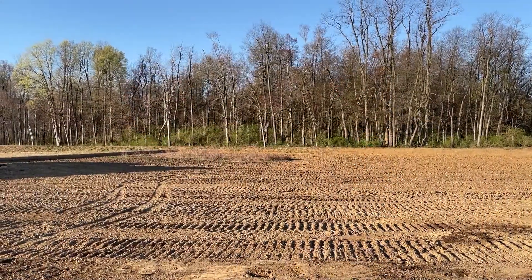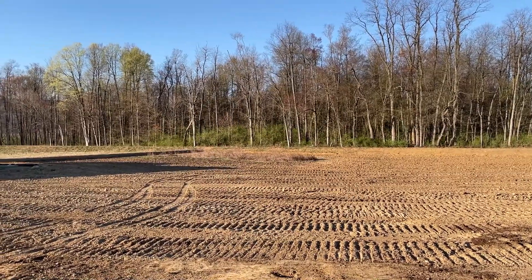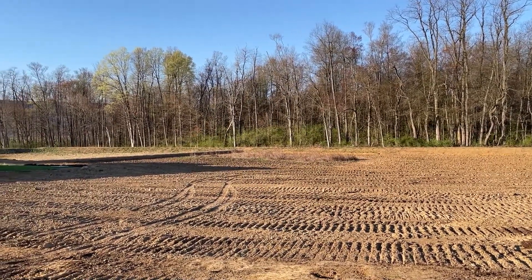Habitat loss is a really big one. We like to convert landscapes into different forms of cover that maybe work better for what we need, but oftentimes those are at odds with what amphibians really need to survive on the landscape.